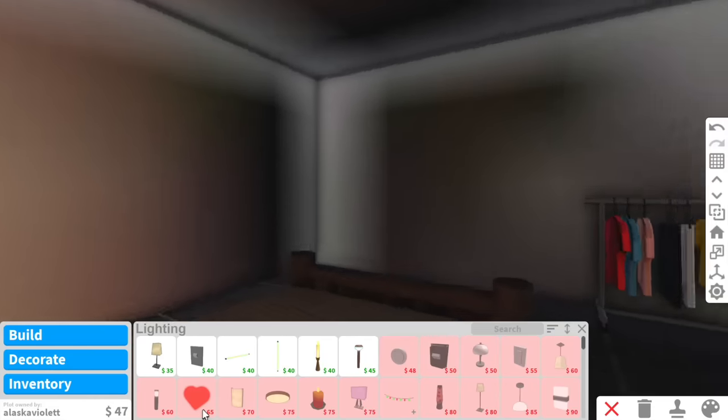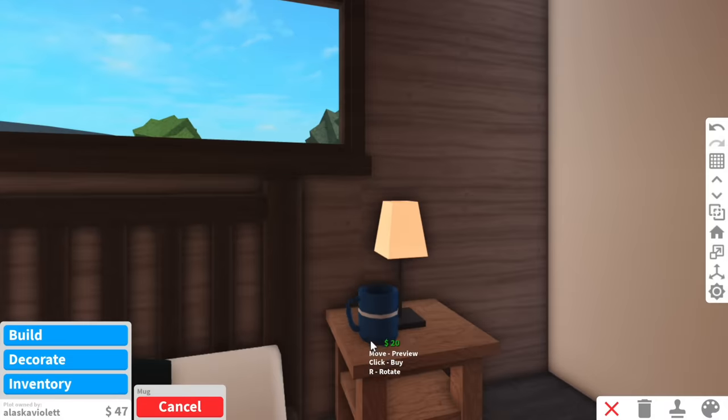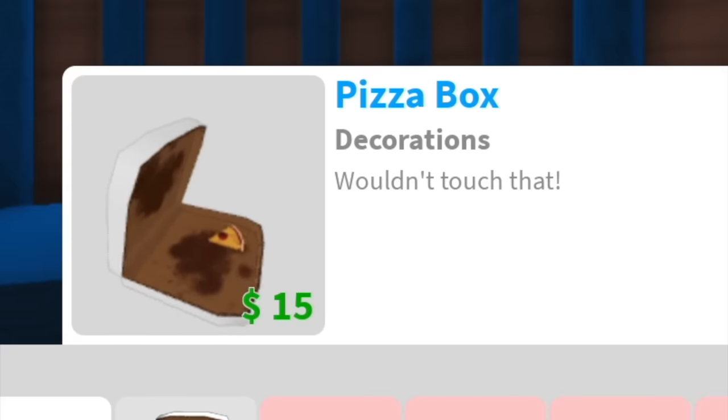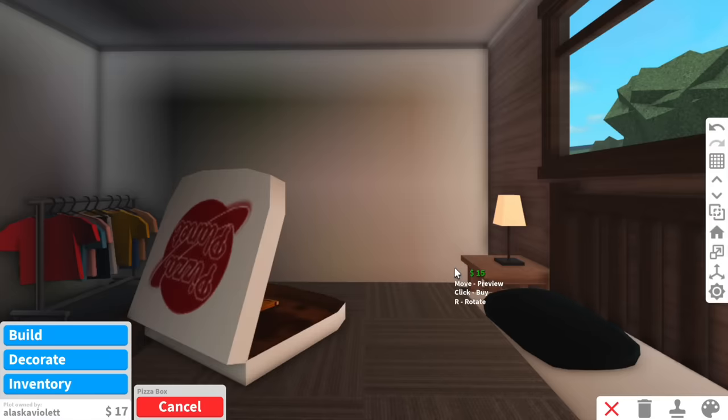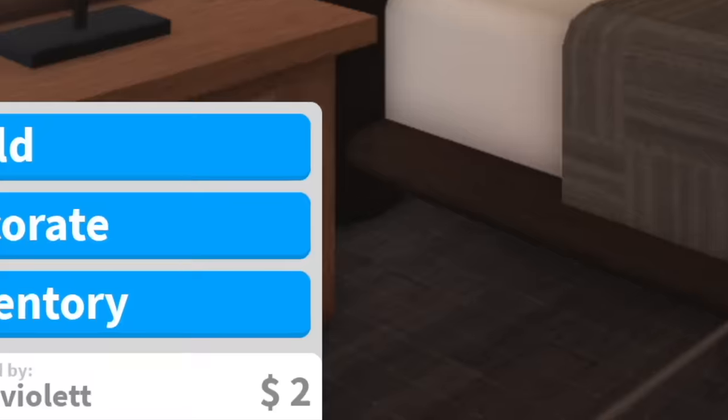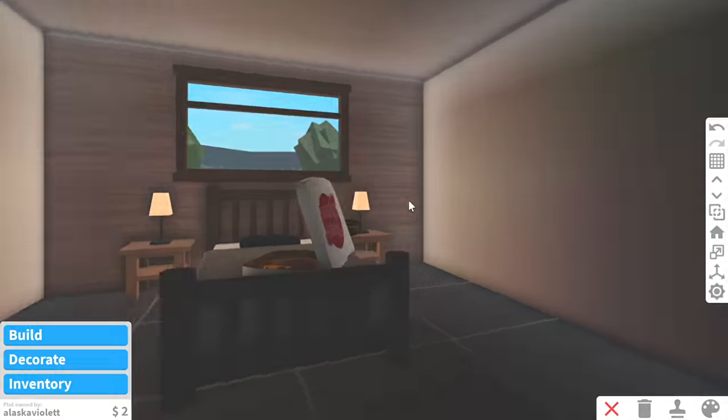We can decorate the nightstand — put a little coffee cup there — and we only have $17 left. Should we buy a pizza box? I think we should. We're buying a pizza box and putting it right there. Okay, that's bedroom number one done with only $2 left. So let's move on to the next bedroom.